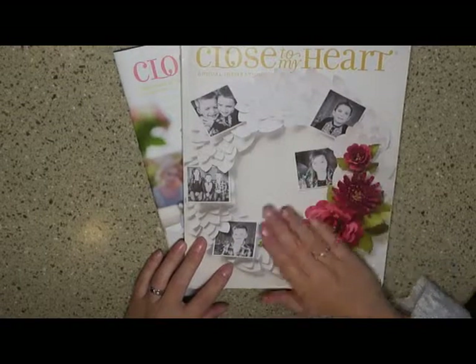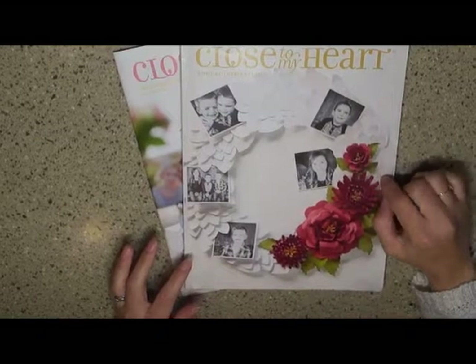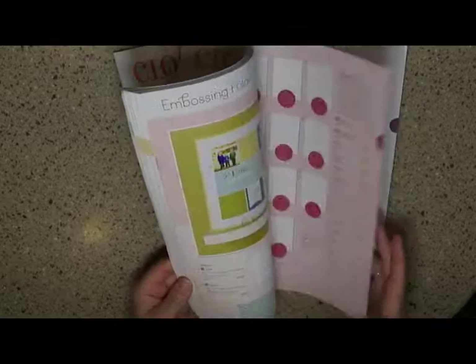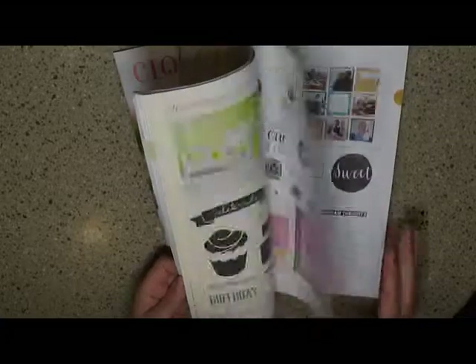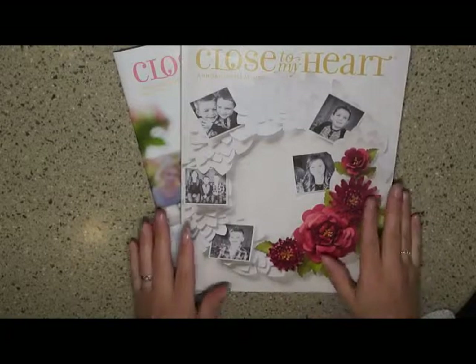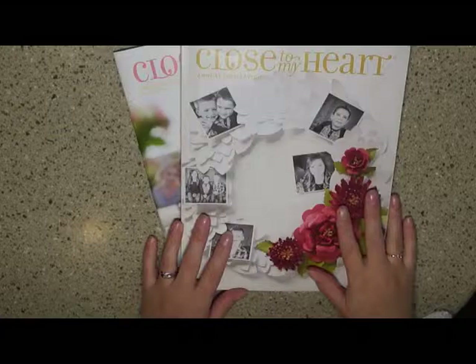So this one is not going to be good through August — it's going to be good through the end of July. So if you want to purchase anything out of here, you'll want to do it before then. I'm not sure what is going to be carried over into the next catalog, but once I find out, I will do a share on that.